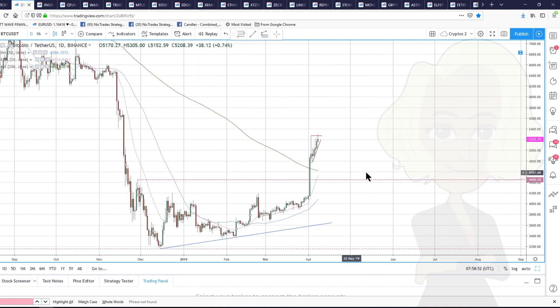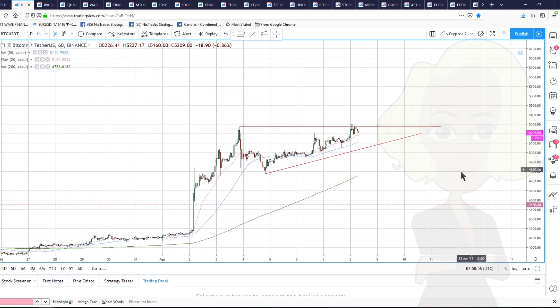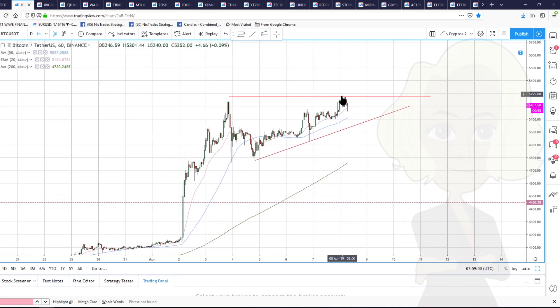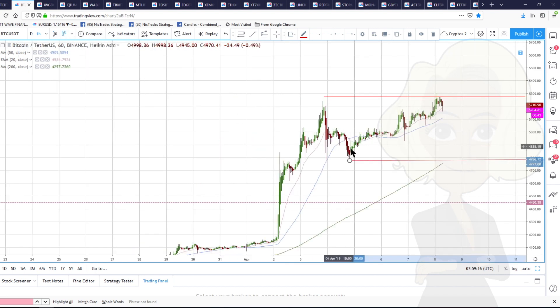We've had a really nice squeeze over the weekend that's retested the highs in Bitcoin. Unfortunately, we're looking a little bit double toppy at the moment. It's not confirmed until we come all the way down. A double top when you see one isn't confirmed until you take out the low in the middle. But what it does say is that we've stopped going up temporarily and we're going sideways until we break to new highs.